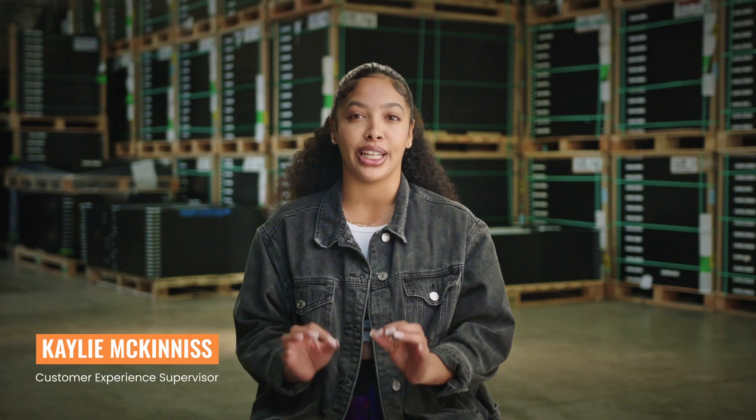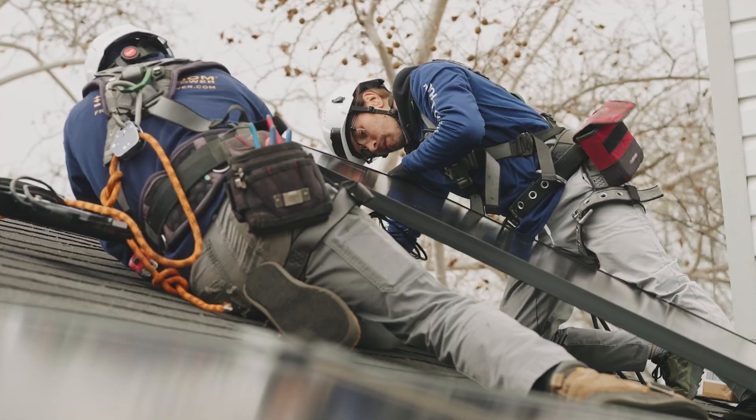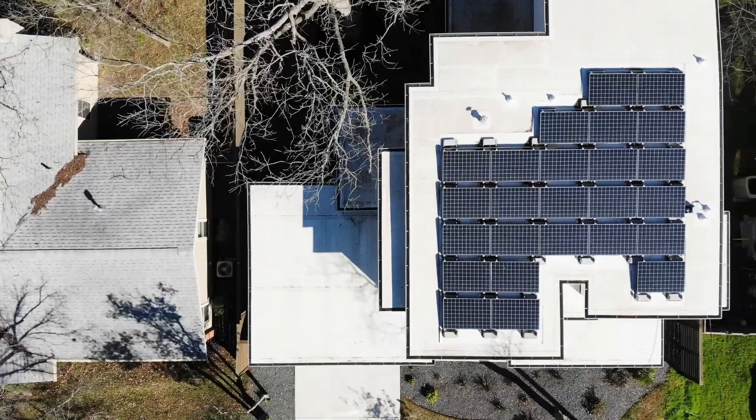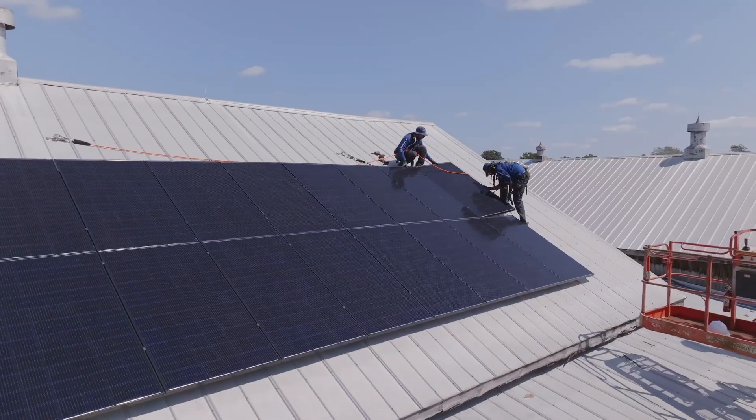Hello, I'm Kaylee with Freedom Solar, the longest running fully integrated solar team in the industry. As experts who really give a damn about our customers, we know it may feel complicated and confusing as you start to look at solar costs and whether it's a fit for your home. Our team is set on changing that.